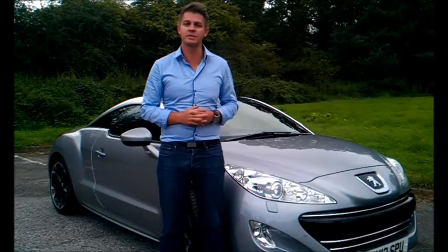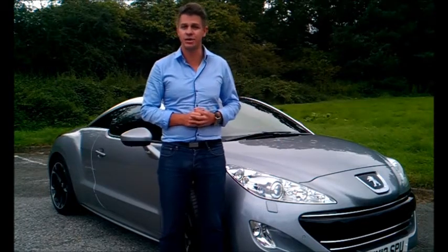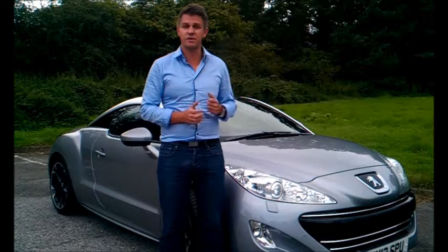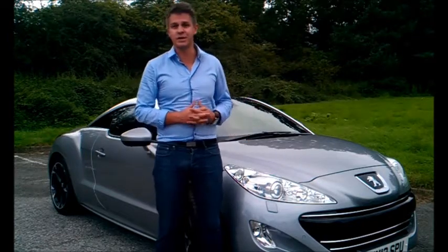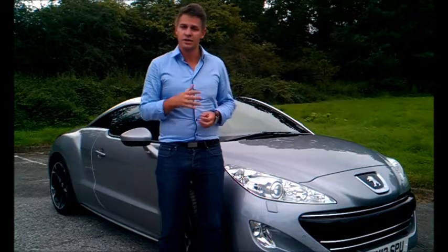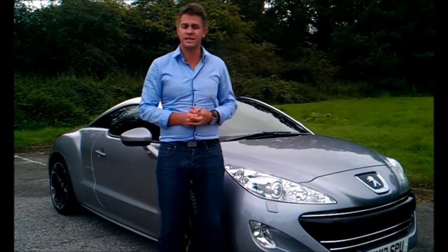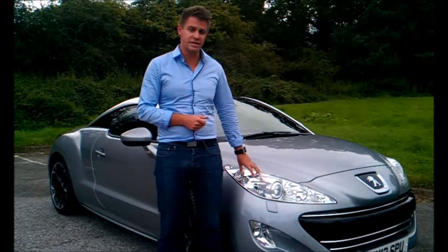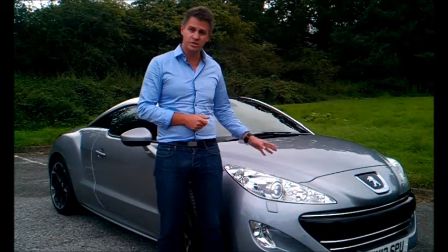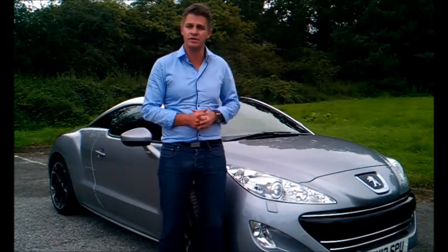Today at My Car Coach, we thought we would celebrate the end of the English summer by looking at Peugeot's RCZ Coupe. This is a car that's been around for a couple of years now, but I think you'll all agree, with its stunning looks, it's certainly worthy of a video review. The range starts from just over £20,000 here in the UK, rising up to £30,000 for the flagship model. This is the 1.6 litre turbocharged petrol model, and it does give out 200 bhp, so it is at the upper end of the range.